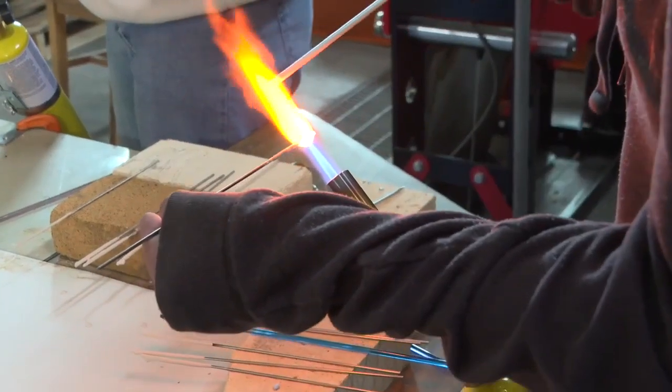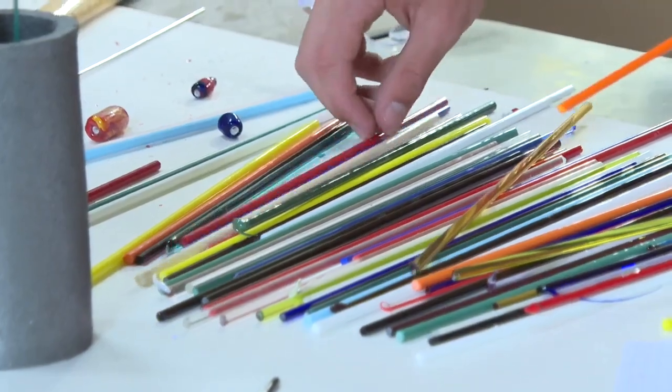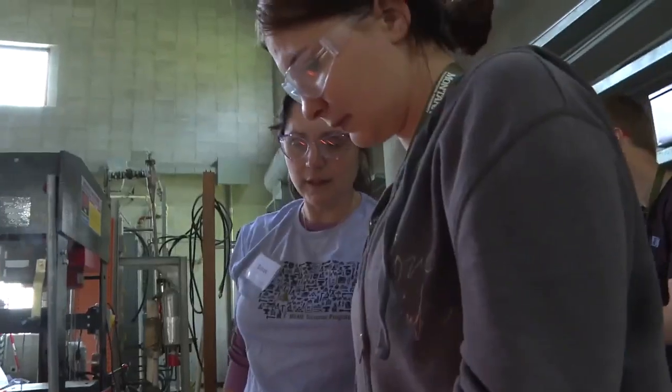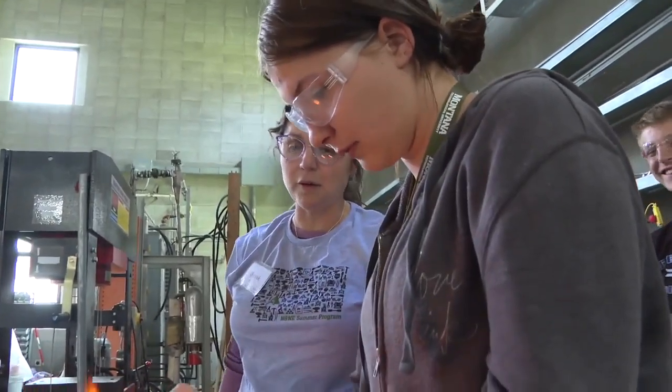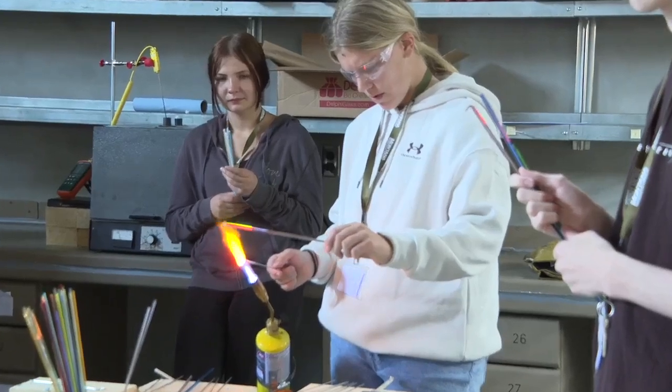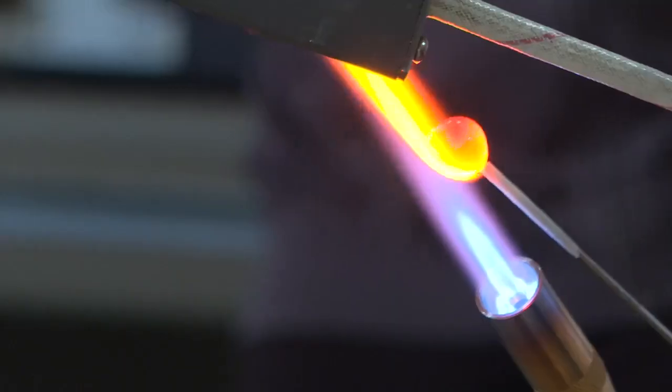First, fire is always fun to play with, and just making your own thing out of glass is a really unique thing to do. Thirty students from around the state and the country came to Montana Tech to learn about metallurgy and participated in hands-on activities in the lab.